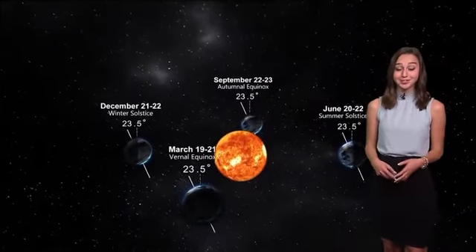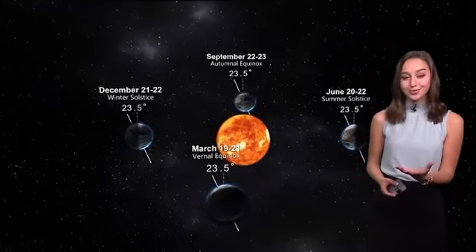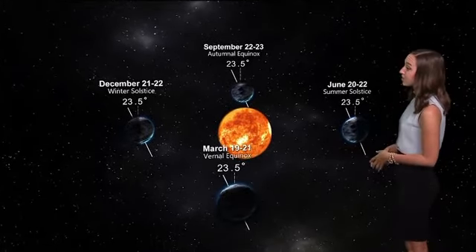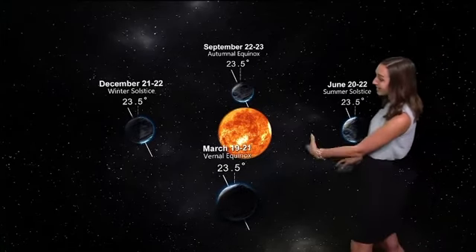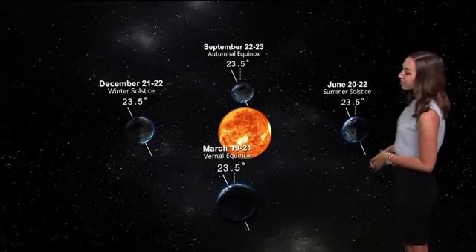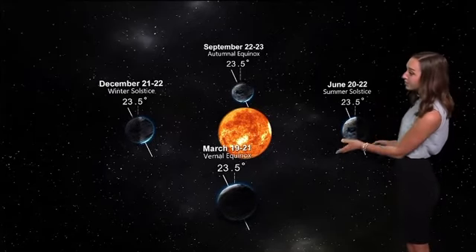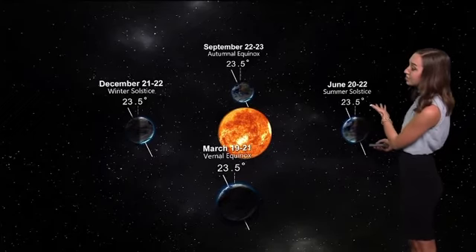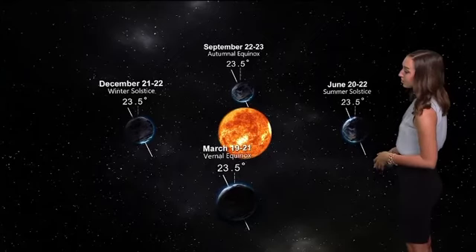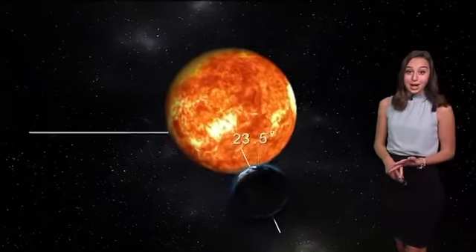It's because of that tilt that at certain times of the year, the Northern Hemisphere is tilted more toward the sun, whereas in other portions of the year, the Southern Hemisphere takes its chance to be more tilted toward the sun. Right now we are at the vernal equinox, maintaining that tilt as the Earth orbits around the sun. The next stop would be summer solstice, happening June 20th through June 22nd, when the Northern Hemisphere is more closely tilted toward the sun, while the Southern Hemisphere is just wrapping up their summer.